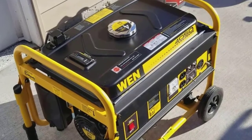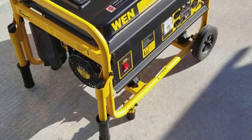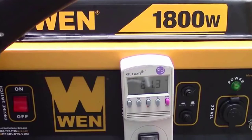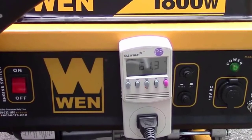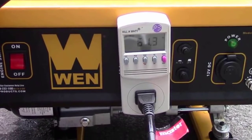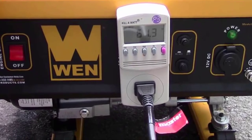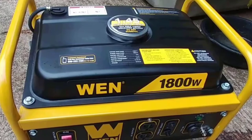You'll likely notice it seems a bit small for the 1800W power output it boasts. Surprisingly, this little beast has a rated amperage of 12.5 amps, 1800 surge watts, and 1500 running watts — ideal for providing power in situations of recreation or emergency alike. It has a compact and lightweight design with a casing that makes it easy to carry from place to place.